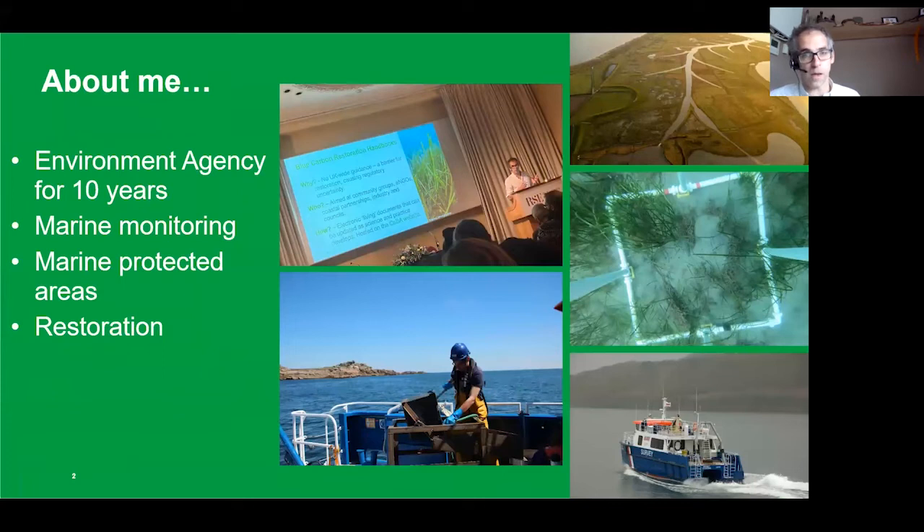Just to give you a bit of background about myself: I've been at the Environment Agency for about 10 years. I originally started in the marine monitoring side of the agency — we actually have a fleet of five coastal survey vessels that go around the coast of England taking a range of marine monitoring samples, which we use for informing management decisions. I also worked in marine protected areas and with Natural England, and now in my current role I focus on the restoration work and am project manager of the REMEMRY Initiative.